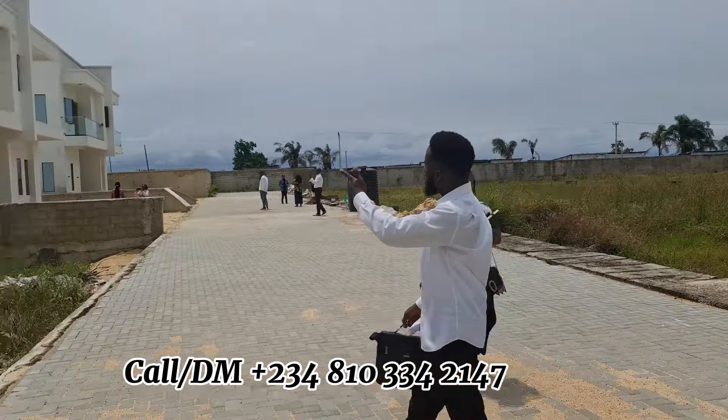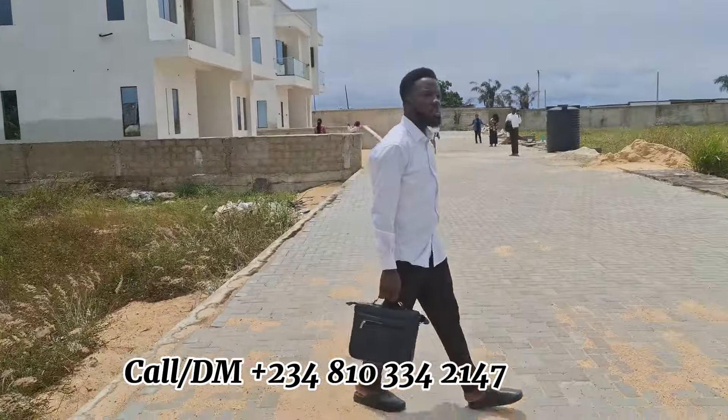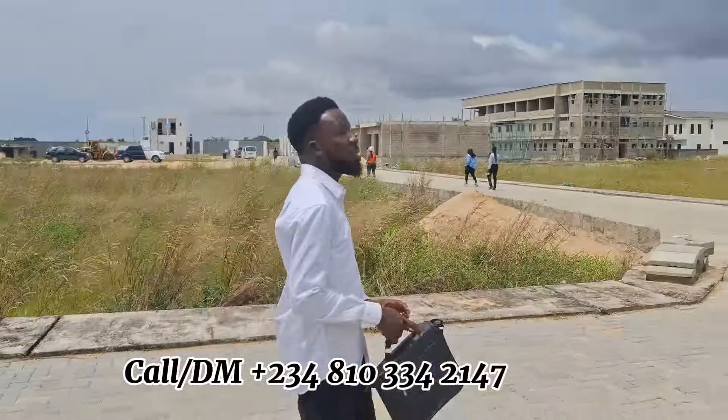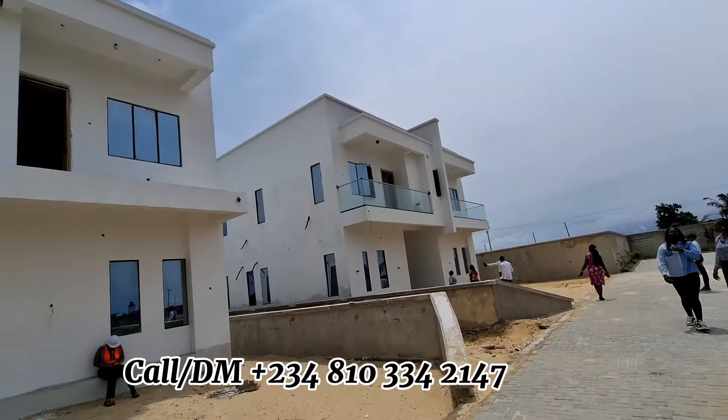Those are the things that we are building in this wonderful Angle Blue Estate. You can see the environment for yourself — we are doing so much work and we are giving you value for your money. As you continue watching this video, you are going to be seeing everything for yourself.